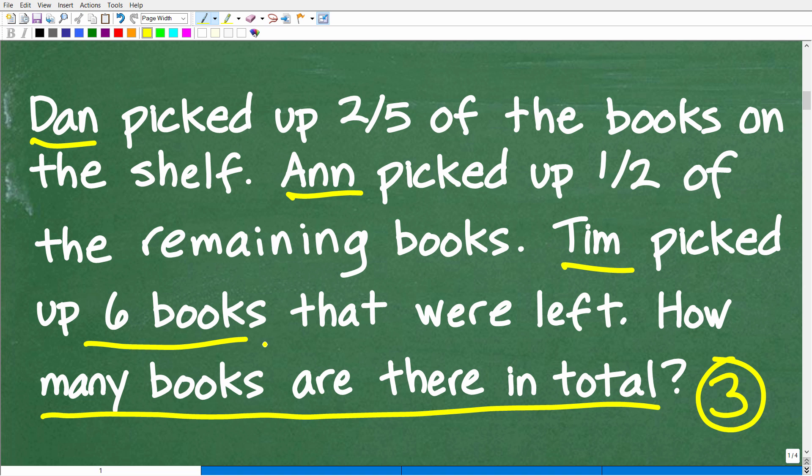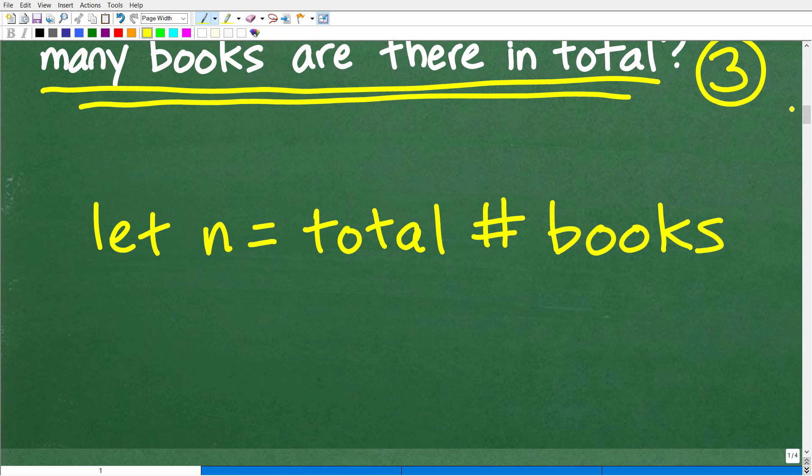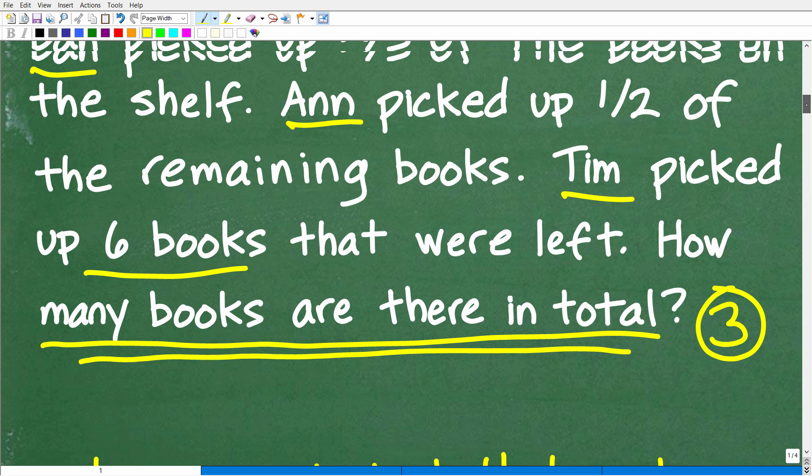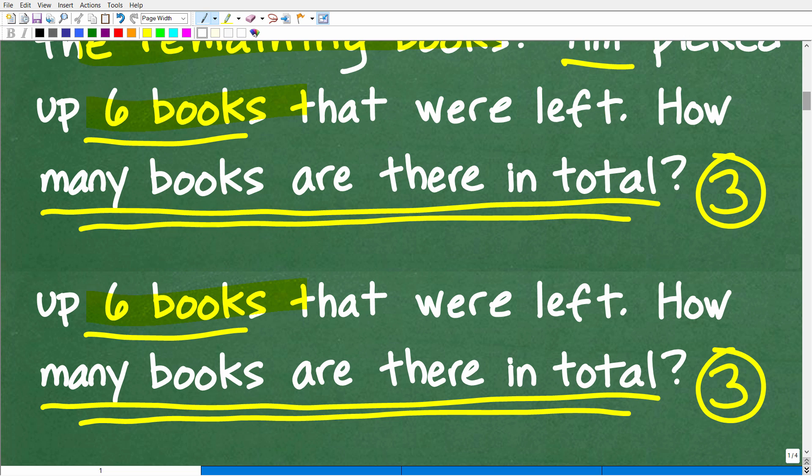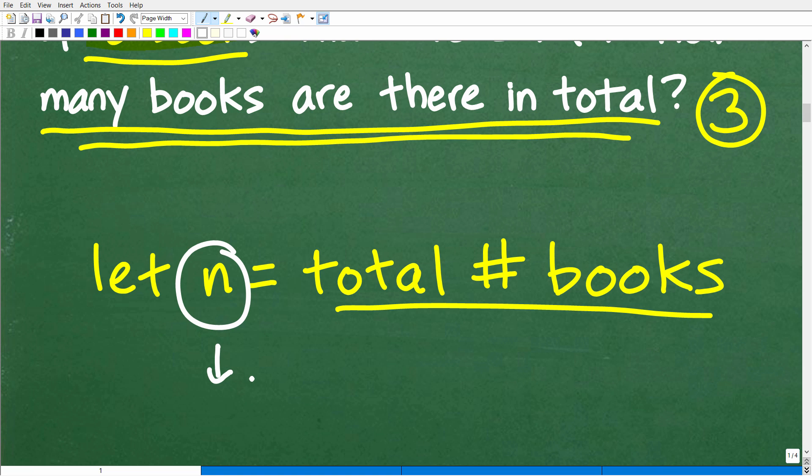We're looking for some unknown value — the total number of books. So let's go ahead and use algebra. We'll establish a variable to represent the total number of books, and we'll use the variable n. It could be any variable — x, y — doesn't make a difference. So let n equal the total number of books. Once I have this variable, I'm going to cycle through this problem one sentence at a time to tell this story, because I can't solve for n unless I can build an equation.